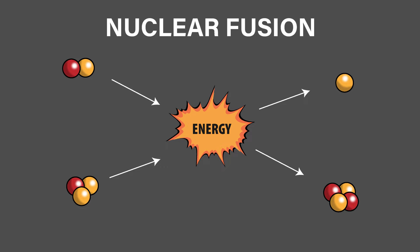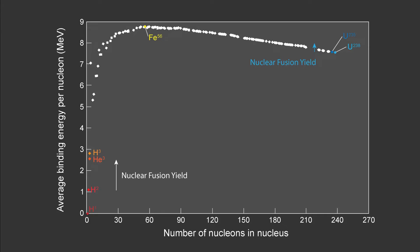Fusion, on the other hand, is when two very small atoms are combined, which releases a lot of energy, produces no harmful byproducts, and has the potential to generate a lot more energy than fission. But it has been extremely difficult to produce.